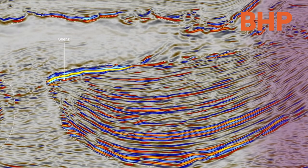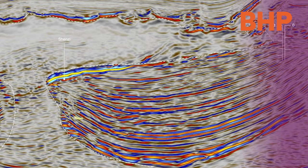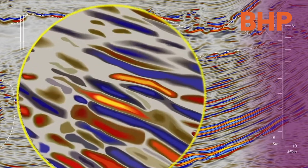The reservoir oil is trapped against and covered by salt, which has all been buried by over 7,500 meters of sediment and sitting under more than 1,500 meters of water.